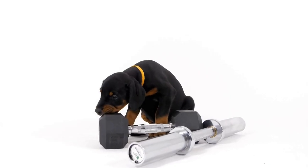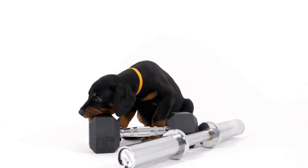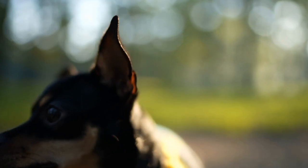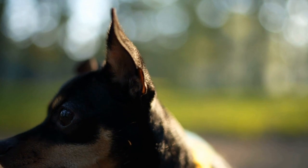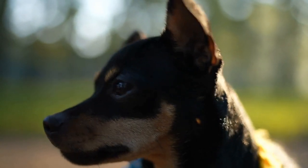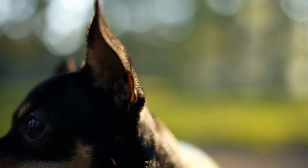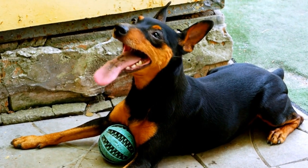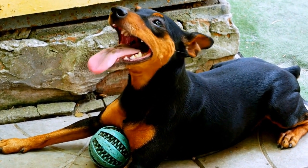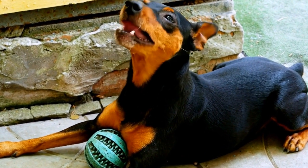Proper clothing and accessories play a vital role in the overall well-being and comfort of Doberman Pinschers. From collars and harnesses for control and leash training to specialized clothing for different weather conditions, there are plenty of options available to suit the needs of these magnificent dogs. By considering their comfort, safety, and style, we can ensure that our Dobermans look their best and feel their best in any situation.